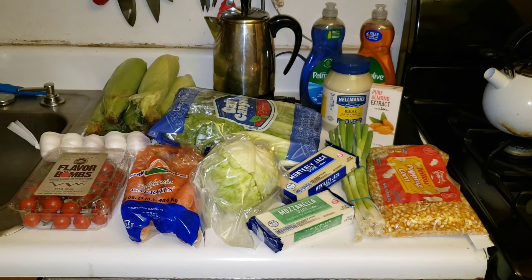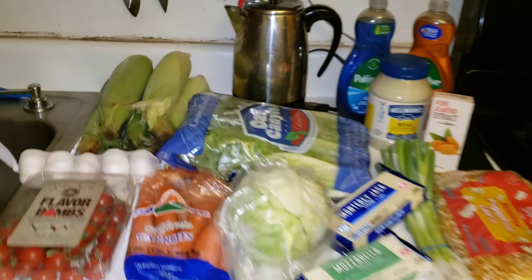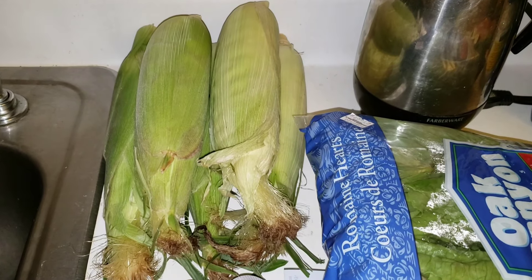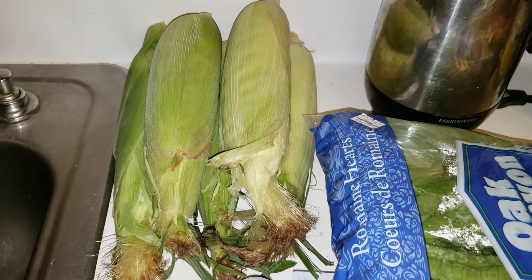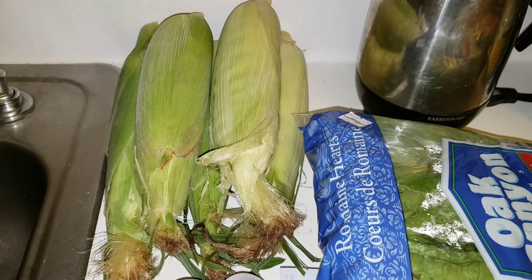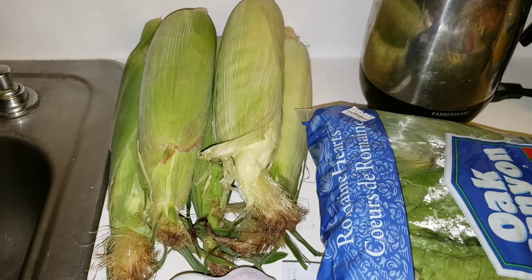And I'm back from shopping. I visited four stores this week. Starting over at Stop and Shop, five ears of corn for one dollar. I'll use some of these ears in the bean and corn salad, and the rest I'll just cut the kernels off and freeze them for use at a later date.